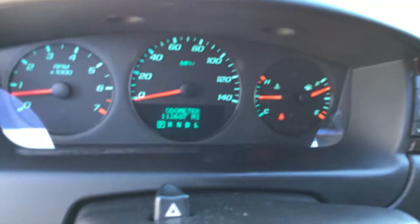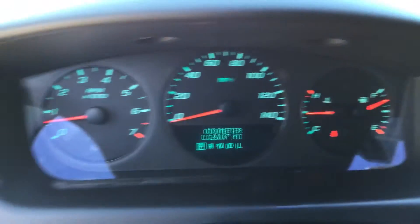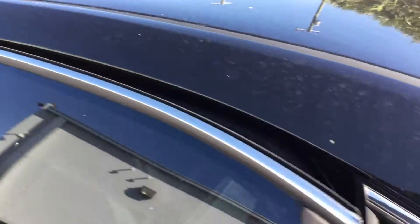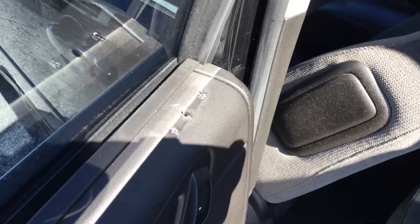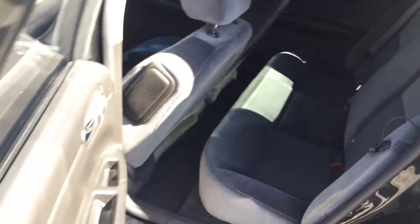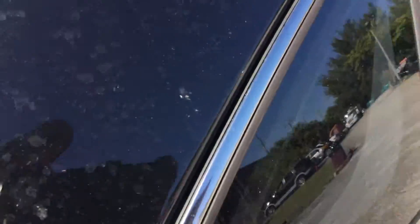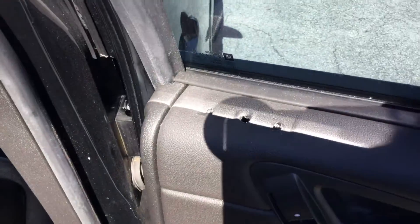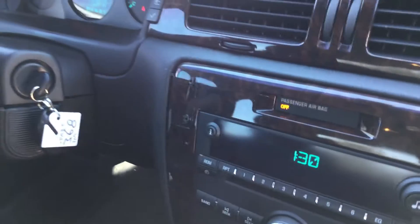The rear door panels do have some screw holes from emergency equipment that's been removed. The odometer reads 112,000 miles. Both sides of the rear door panels have holes from the emergency lights. The rear seat looks great — the interior is nice on this one. Some panels have screw holes. This was an unmarked police unit and all the lights and equipment have been removed. There are a couple more screw holes, including one on the radio bezel.